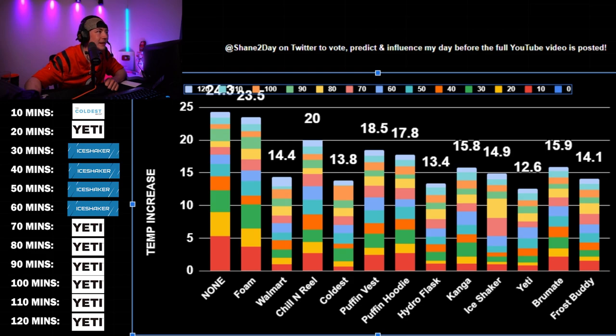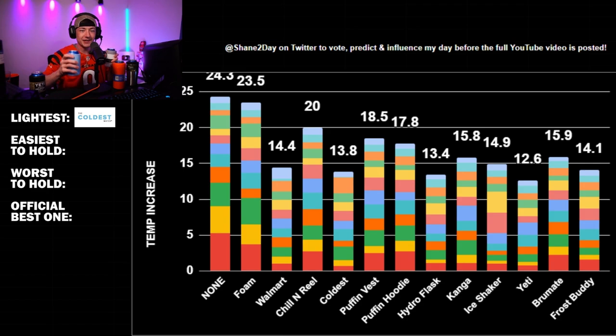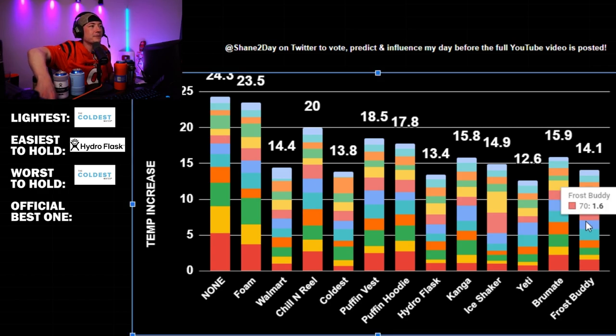Two hours later — the Yeti is the winner! After two hours your beverage would be 24.3 degrees warmer with no koozie. The foam one really doesn't help at all. Looking at the top five plus the Ice Shaker: Hydro Flask is the lightest metal one, Coldest is the hardest to hold — you can only grab half of it. Easiest to hold is the Hydro Flask.